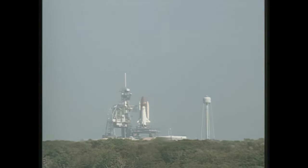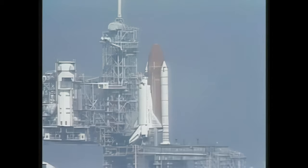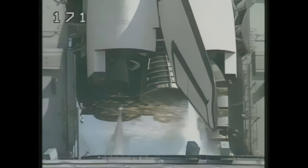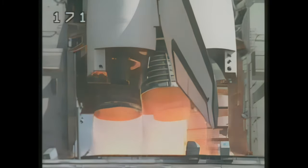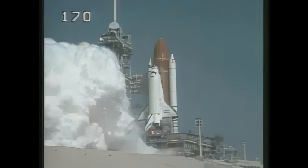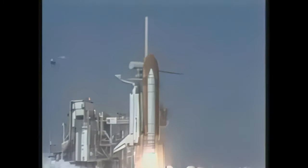T-minus 20 seconds. 15 seconds. Count at 13, 12, 11, 10. We have a go for main engine start. 6, 5, we have main engine start. 3, 2, 1. SRB ignition and liftoff. Liftoff of SPS-29 as Discovery clears the tower.